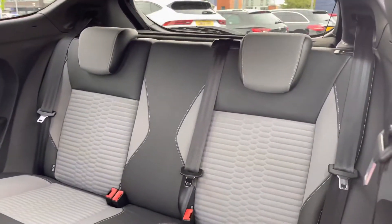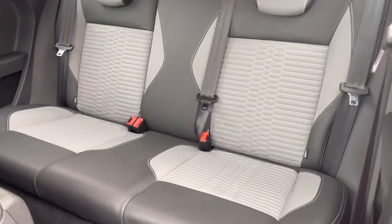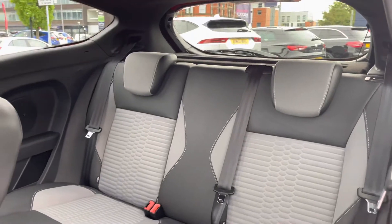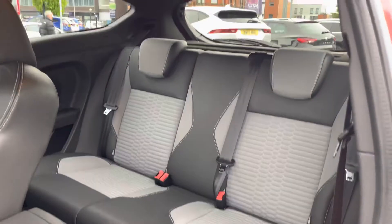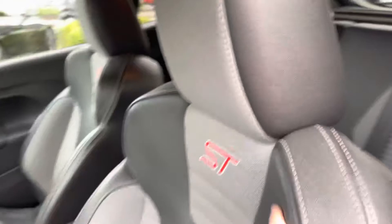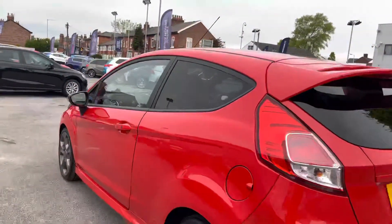Inside at the rear, you do have a gorgeous partial leather interior finished in a two-tone black and grey, with grey cloth in the centre. You even have ISOFIX points on the outer seats so you can easily and safely fit a child seat. Overall, there's a nice amount of space for rear passengers to travel comfortably, and it's easy to gain access as the front seats move forward and back.